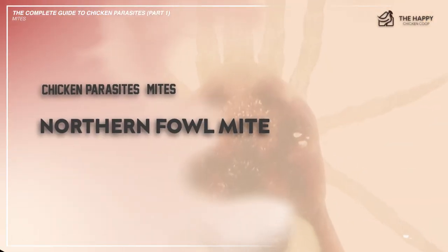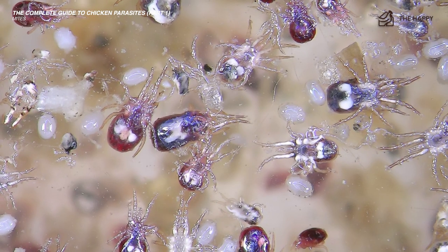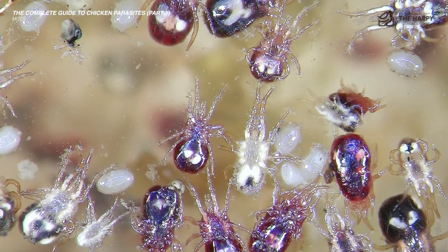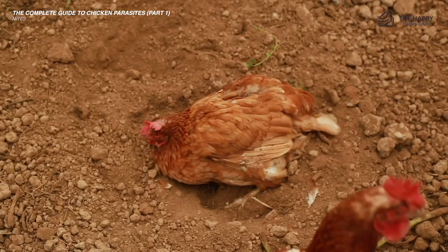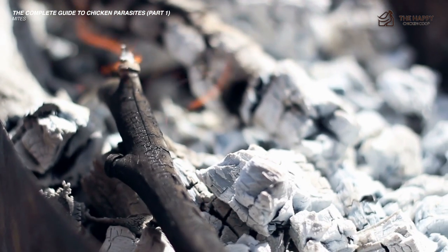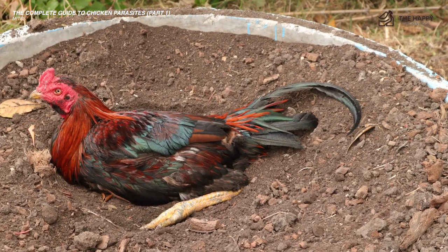Now let's talk about the northern fowl mite. The northern mite stays on the birds day and night, so it's easier to spot and treat. You can often see clumps of their debris at the base of the chicken's feathers. The life cycle is less than one week. Contrary to most external parasites, infestations are generally worse in winter. To treat the northern mite, you need to dust all your chickens and the coop. Make sure you use a natural solution — wood ash can work very well. Why not make your chickens a spa dust bath? This will help to treat your chickens.